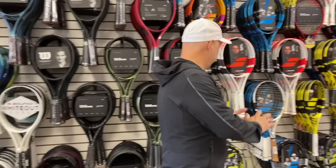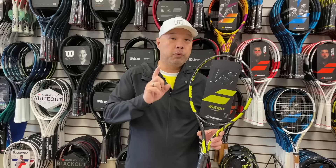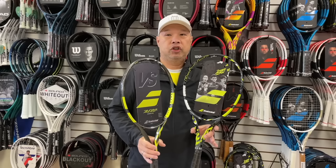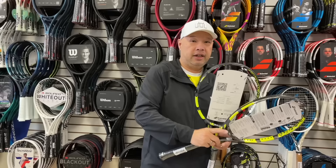Let's move into the Babolat line here. Speaking of Alcaraz, he has rejuvenated the demand for this racket. This is the current 98, called the Aero VS. There will be a new 98 — repeating, there will be a new 98 — which is going to look like this one, but it will not launch until January. We've tried it already; it actually feels very similar to this one. Very hot right now, and I'm sure Alcaraz is helping it a lot.